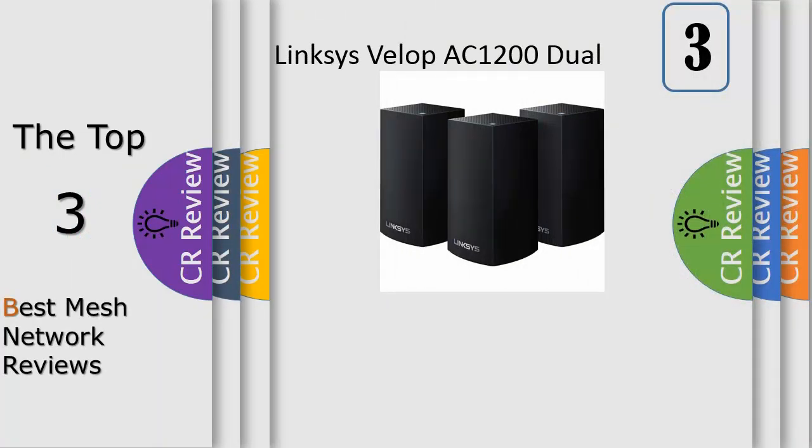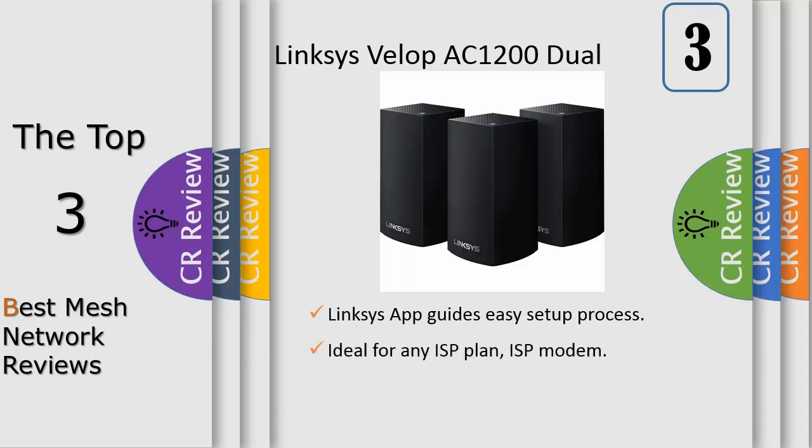Number 3: VELOP with Intelligent Mesh technology is an award-winning family mesh Wi-Fi system created to work seamlessly together. Mix and match nodes with different speeds to modify performance or interchange colors to coordinate with your home style. Regardless of shape, size, or wherever your internet comes in, VELOP can be customized to your home, making it easy to add more nodes as your home and family expands.